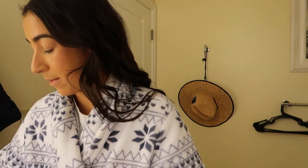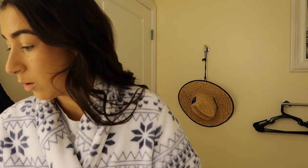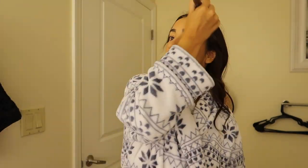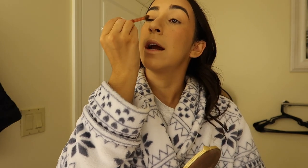Then I always go in with my powder bronzer, highlighting some of those points because it's a longer day and I want it to stay. For the eyes, I do no eyeshadow - I'm not very good at it - so I literally just take the bronzer on a fluffy brush and get right up in the crease area of my eye.